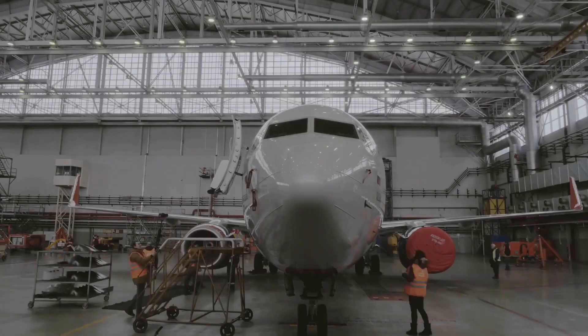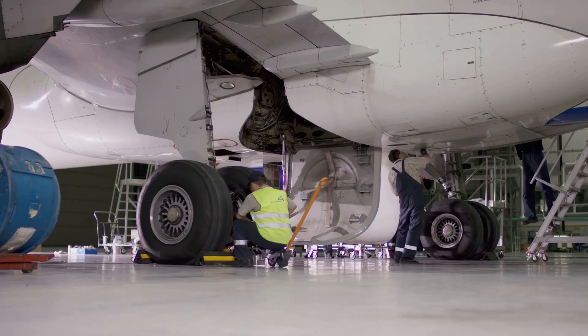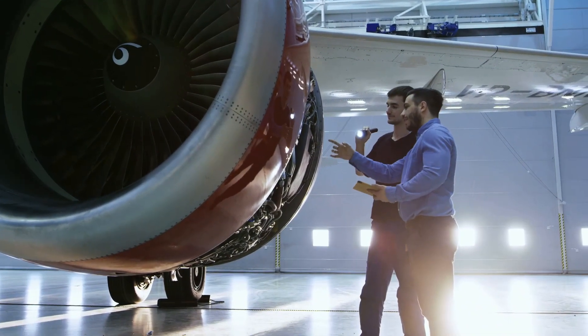From routine checks to major overhauls, dedicated teams of technicians work tirelessly behind the scenes to keep these complex machines flying safely and efficiently for decades to come.